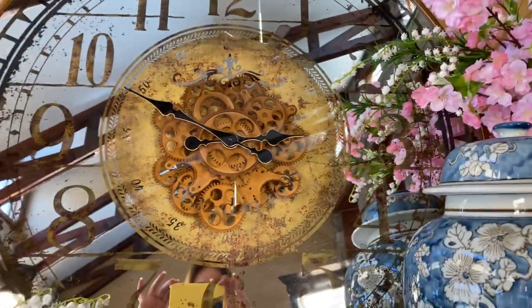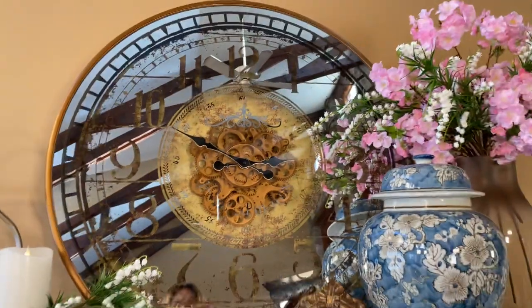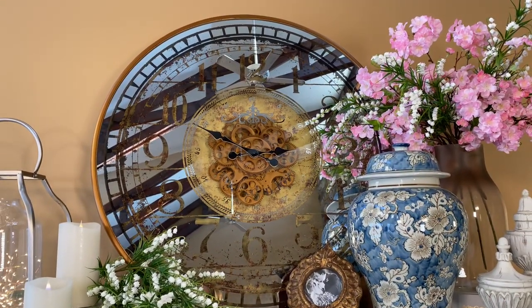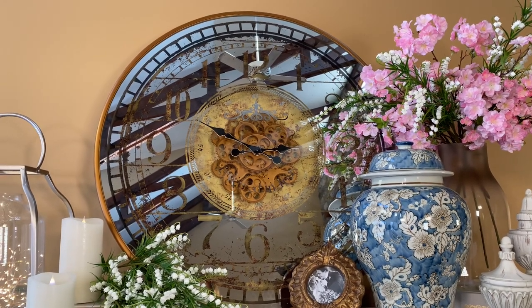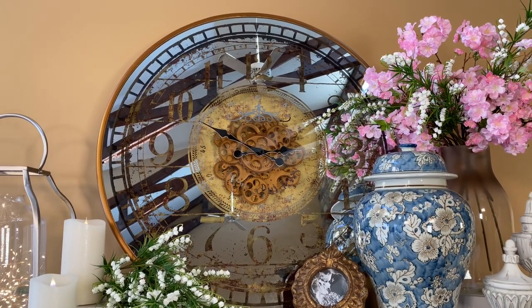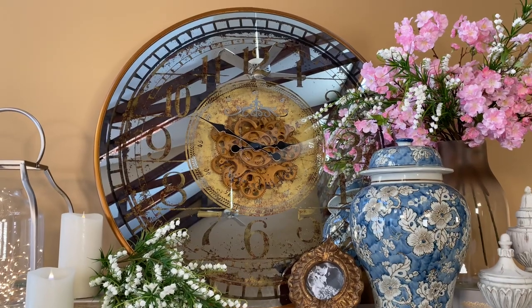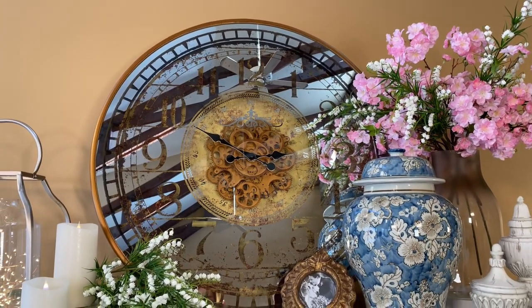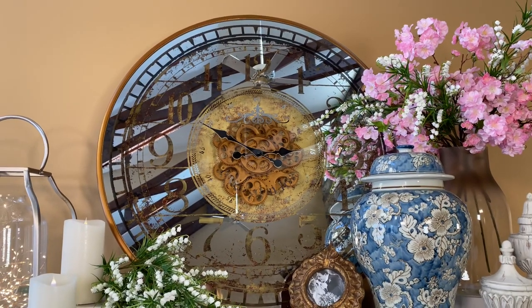Isn't that gorgeous? This is that finishing piece that makes a mantle. This is that beautiful piece in a hallway or entryway. This is that piece of art that blends into the room, but it has movement and it serves a function. So if you've been looking for the wow in wall art or clocks, I think this one is definitely it.